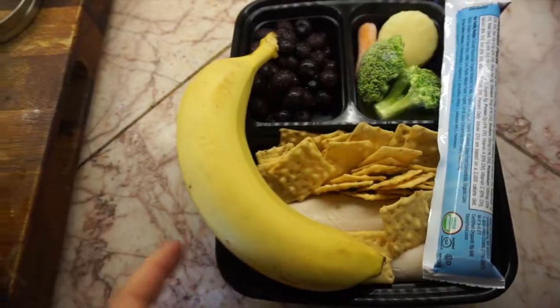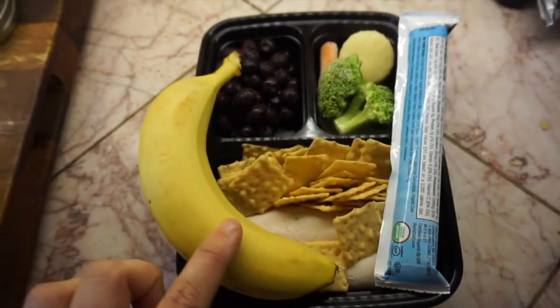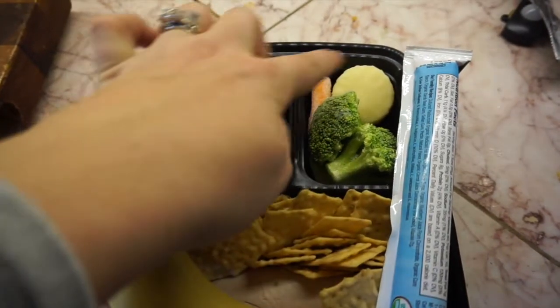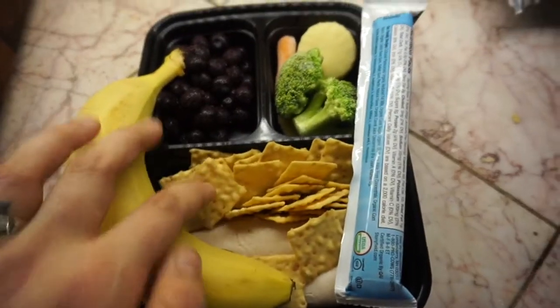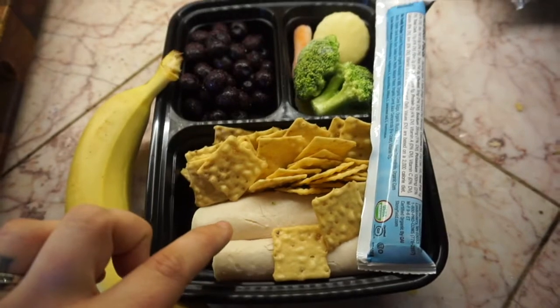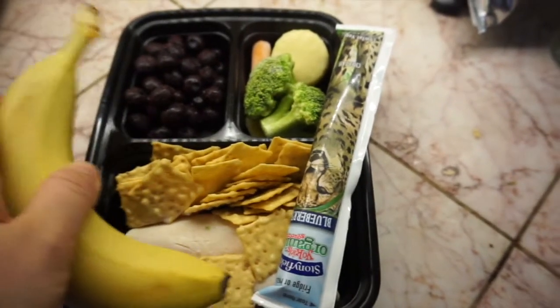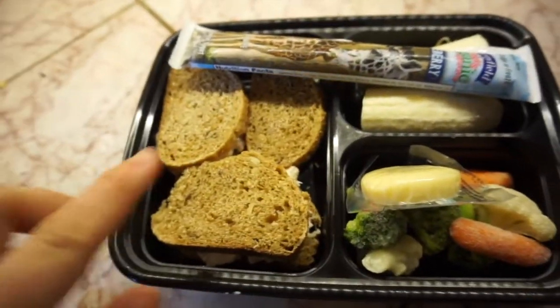Today Harrison is going to have a banana, some frozen blueberries, broccoli and carrot, a little cheese wheel, rice crackers, some turkey roll-ups, and a yogurt. That is our toddler lunch for today.